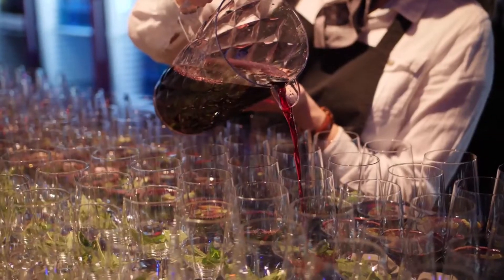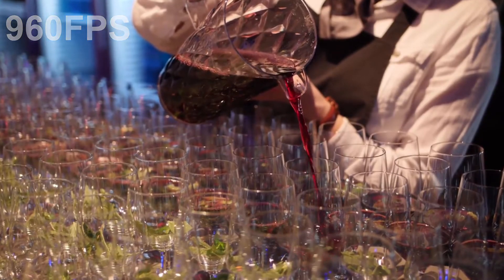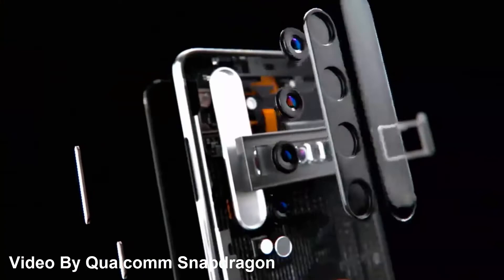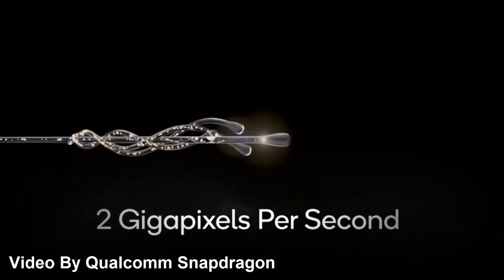It will also be able to record 4K at 120 frames per second, which is very smooth, and we can pull out still images from that footage too. This chip is capable of 960 frames per second continuously and unlimitedly, so if you are a slow-motion lover, be ready for this chip. You can also capture 64 megapixel images while recording 4K HDR video — all thanks to the Snapdragon 865 image signal processor running at 2 gigapixels per second.